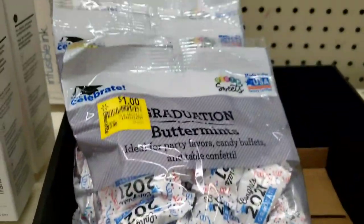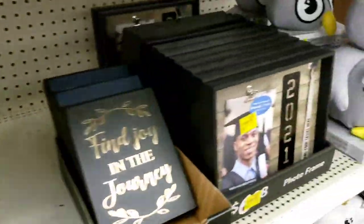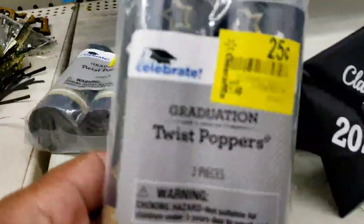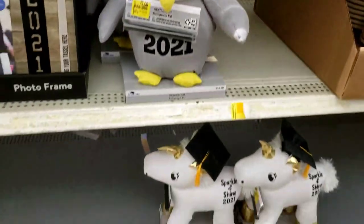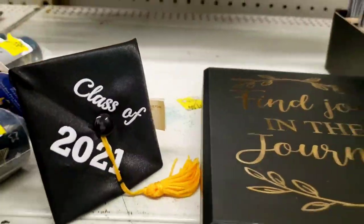Graduation stuff is on clearance — candy for a dollar, gift sets five dollars (was twenty dollars). Most of the stuff says 2021 but a lot of these little things are 75 cents. Picture frames are just one dollar. A lot of the stuff that doesn't say 2021 you can definitely use for someone graduating next year. 25-cent plates — if those go down to 5 or 10 cents I'll grab some. Definitely check the graduation stuff out.